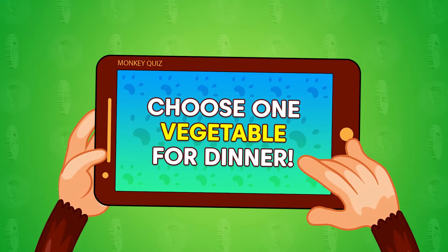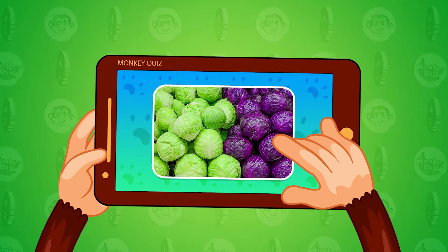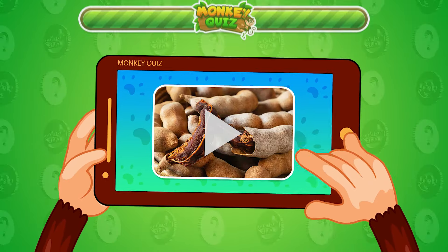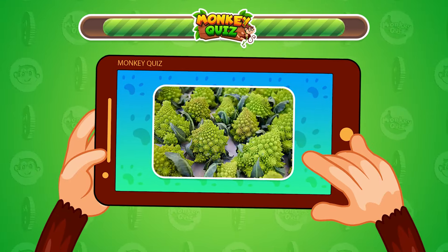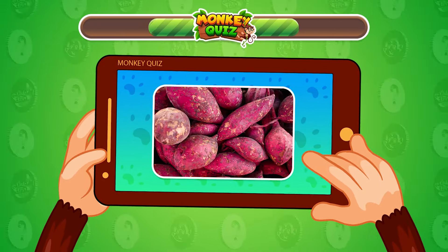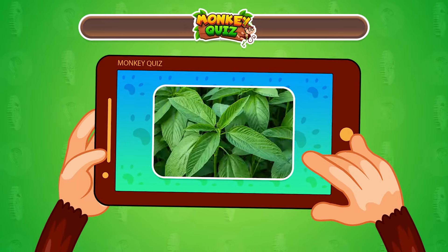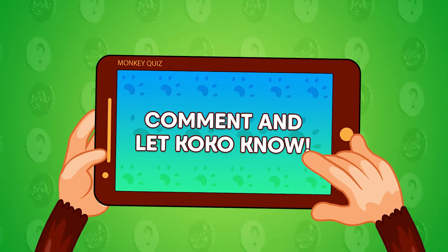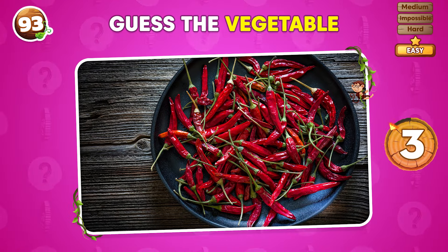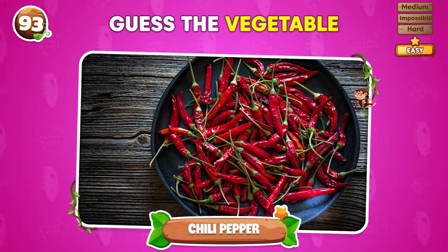Vegetables are very good for your health! Choose one vegetable for dinner! One, two, three, go! Can you guess this vegetable? It's a chili pepper!